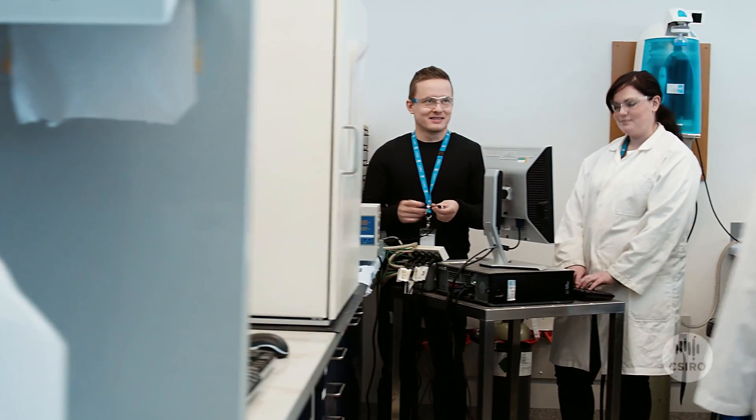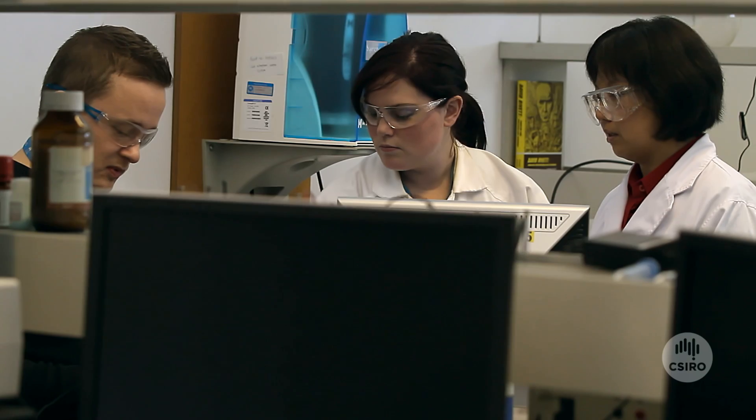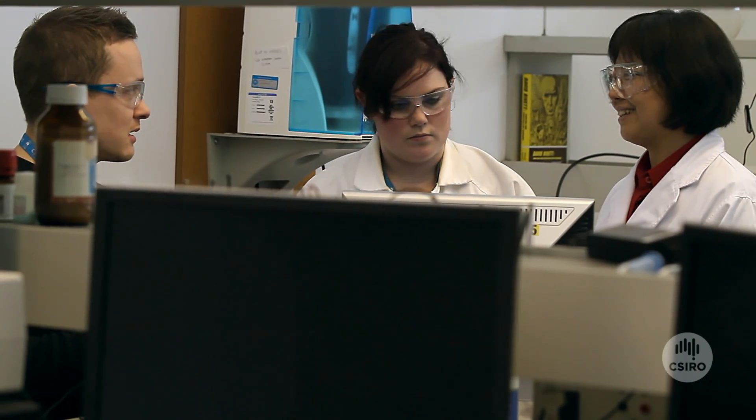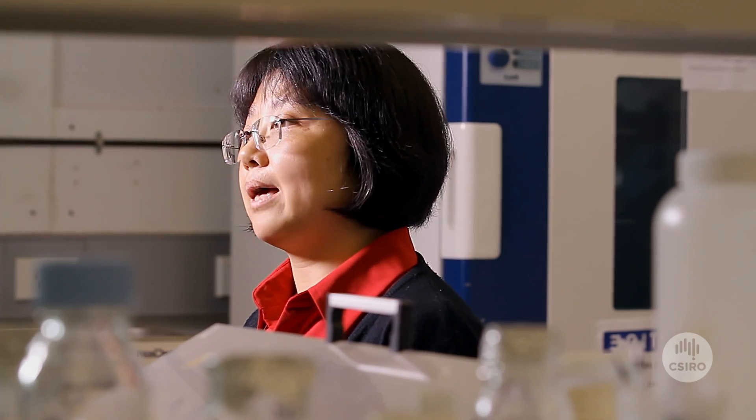Being a science leader is a privilege. It's a really great opportunity for me and my team to have the space and freedom to explore this complex system. We are a happy team.